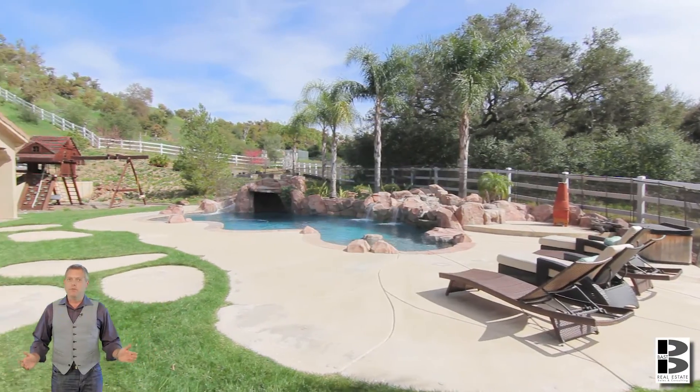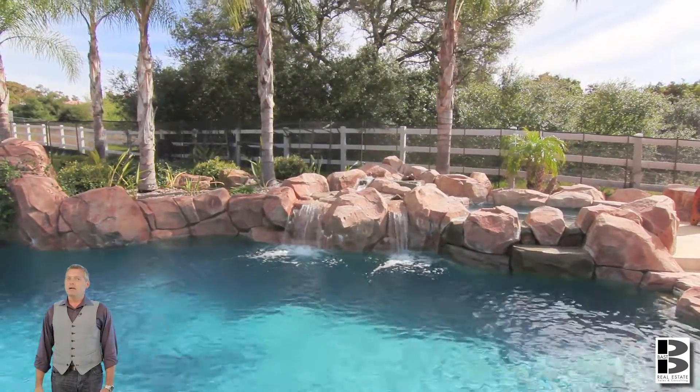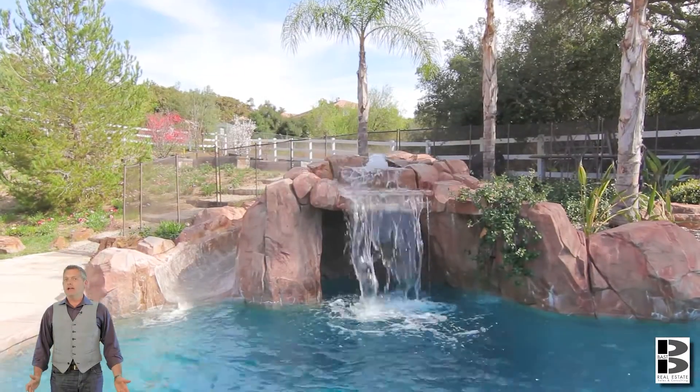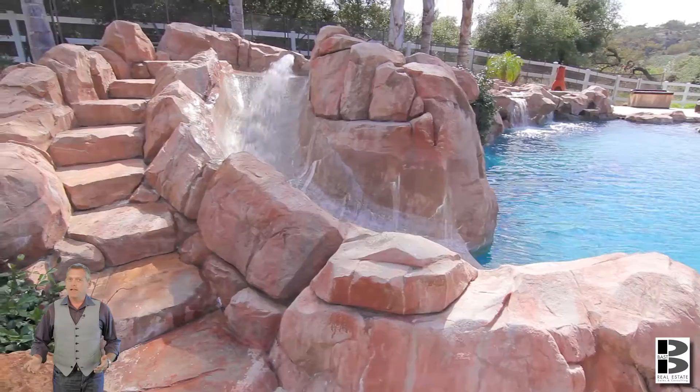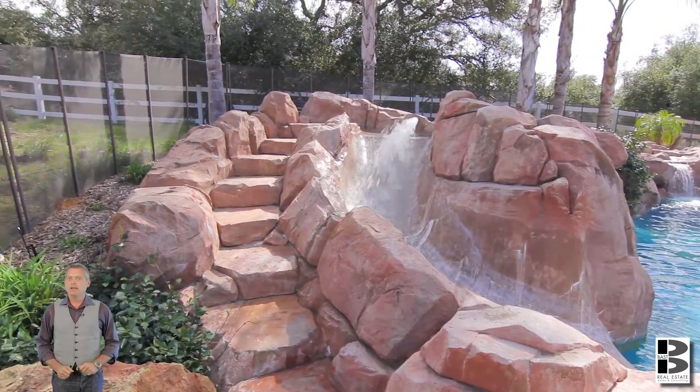And when you're ready to move the party to the outside, this home has an awesome pool with spa, a little grotto, waterfall, and a water slide. Then take a look at the back of the house with its covered patio that runs the entire length of the home. Let the party begin.